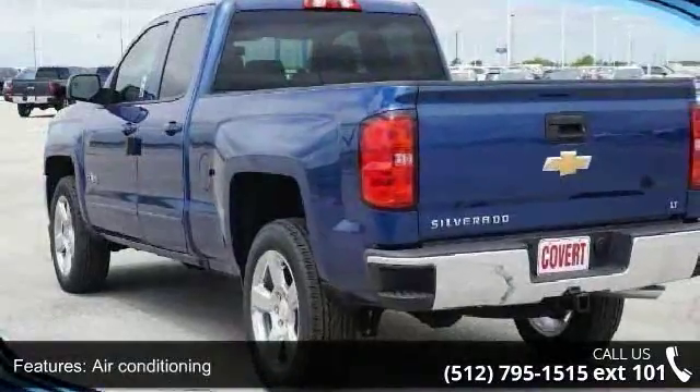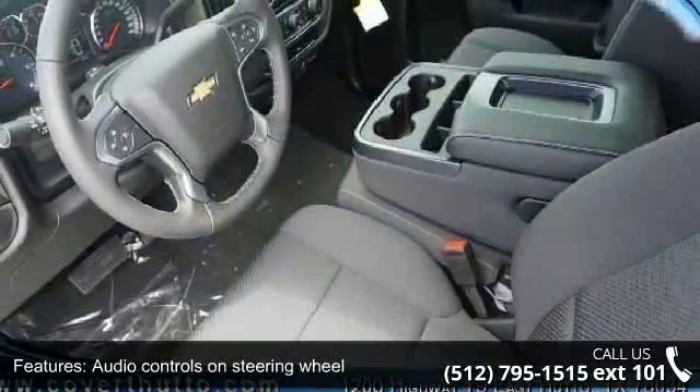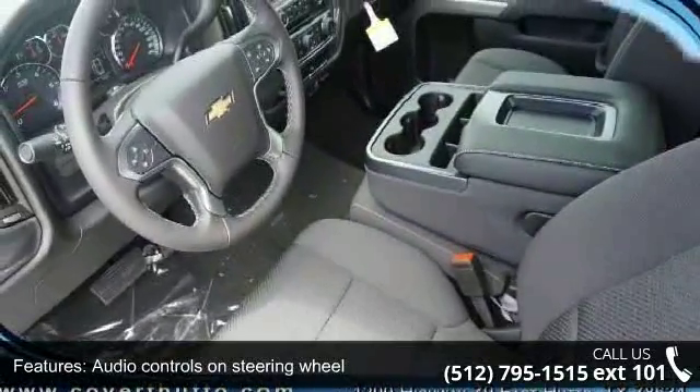Bed length 78.9 inches, Bluetooth, clock, and radio display and compass. This vehicle shows low mileage and has a smooth ride.